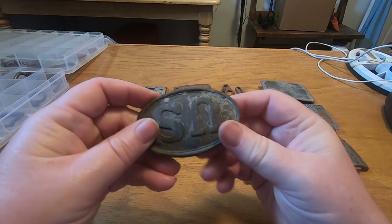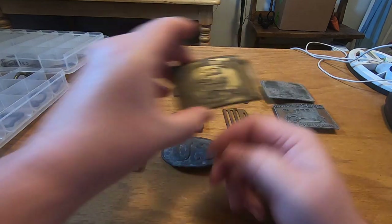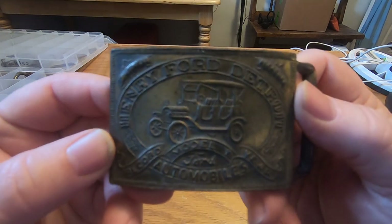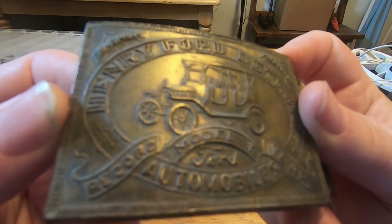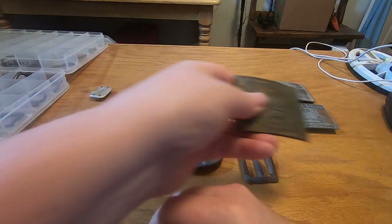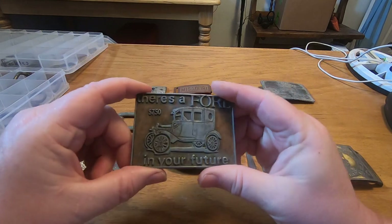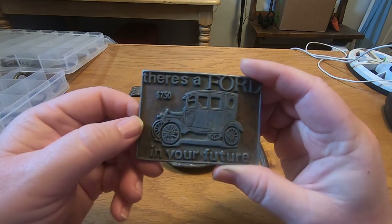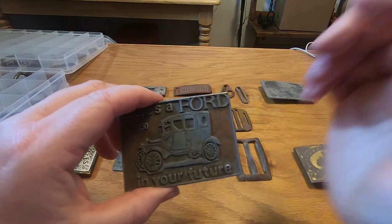Here's another one of the Model T — if you can see that. Some of these are just out of my collection, some we've dug. That's pretty cool, a neat little plate. Here's a good one — Model A. There's an advertisement they put on the buckles for $750 back in the day. Pretty cool.